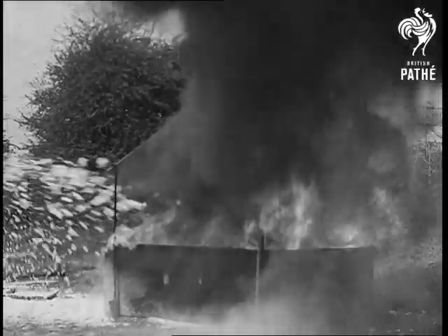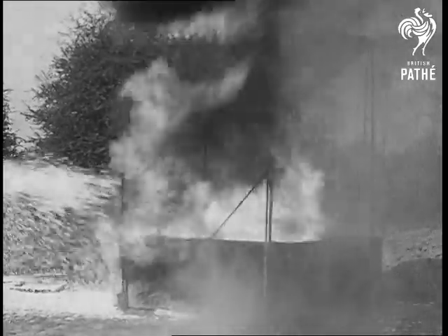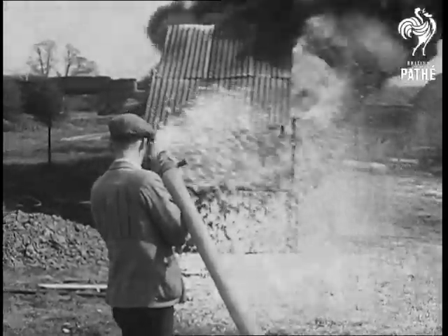But instead of smothering it with a blanket, it is done chemically. By mixing a special chemical under pressure with water, Messrs. Fomite Limited produce a stream of heavy white foam. This, although quite dense, is extremely light and floats on top of the liquid which is on fire, forming an airtight blanket. No fire can burn without air, and this blanketing or smothering of oil fires has been found particularly efficient.